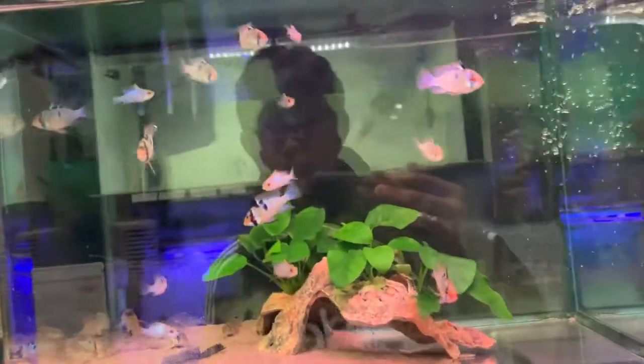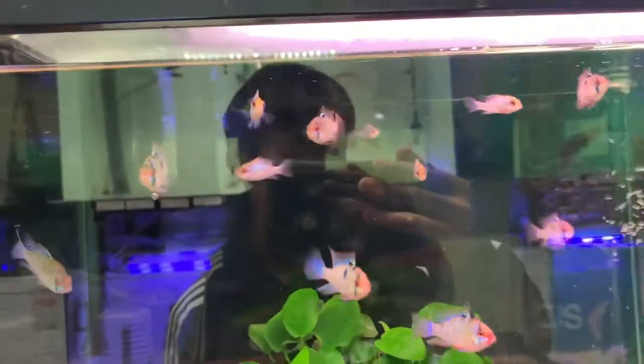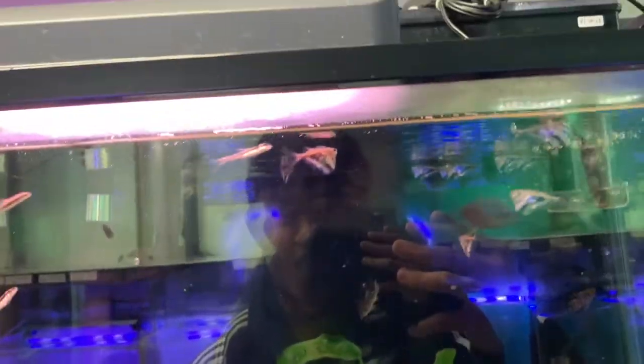Got some German blue rams here, and some electric blue rams as well. Here's some smaller Siamese algae eaters with some marble hatchetfish.